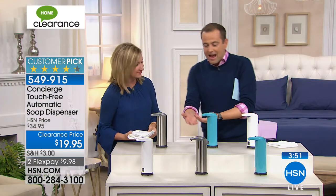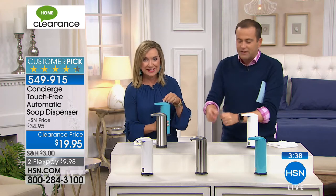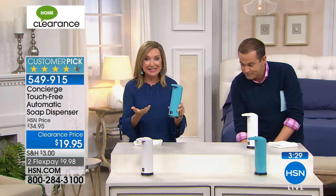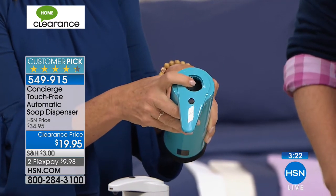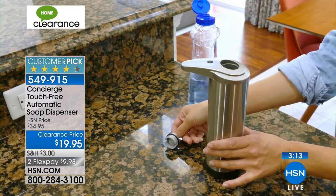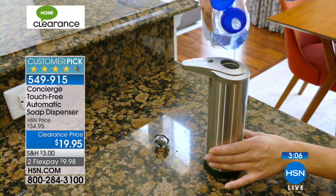Think of all the places you could use this. We're all concerned about spreading germs, and if you have kids or you're in a high-traffic area, you want to put this there — maybe in an office. How smart is this? And in the kitchen: how many times are you covered in something you're cooking and you'd normally press that soap pump and put the germs right on it? With this, you don't have to. It's touch-free. You're cooking, you've got raw chicken on your hands, you put your hands underneath and it automatically dispenses.